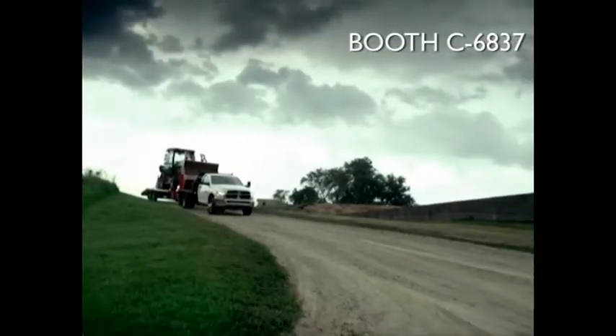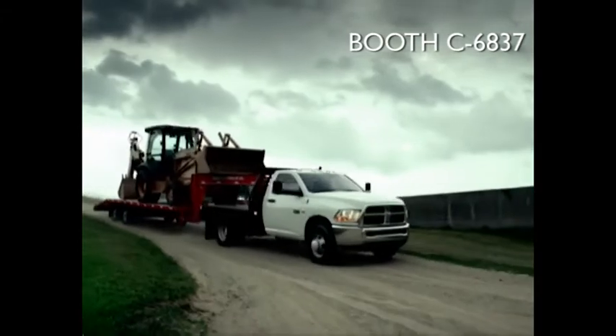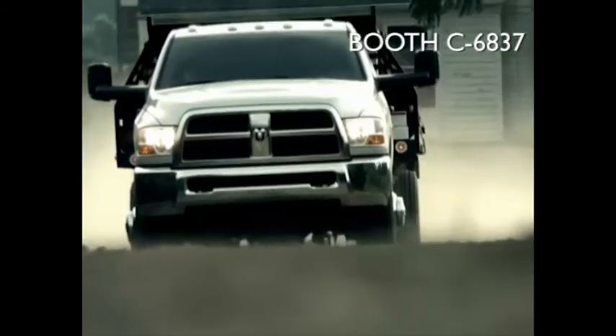Well, you could argue that when it's regular truck versus locomotive, you know who usually wins that argument. Ram — the engine that keeps your business moving forward.